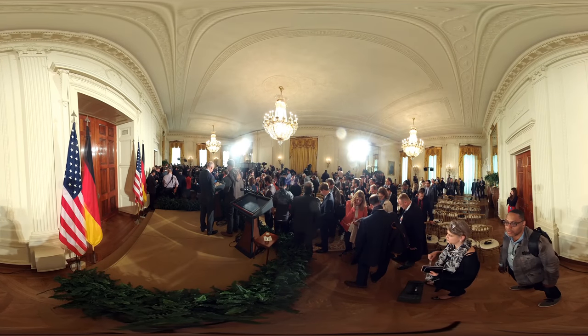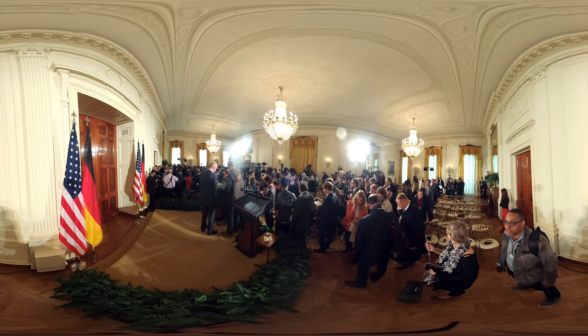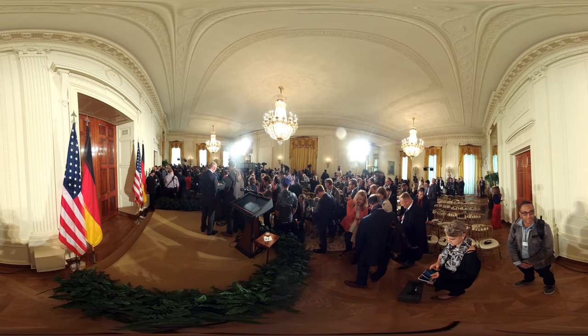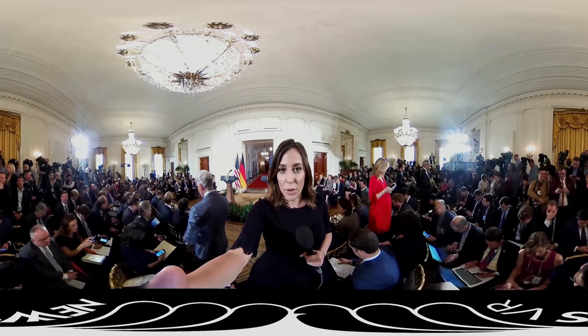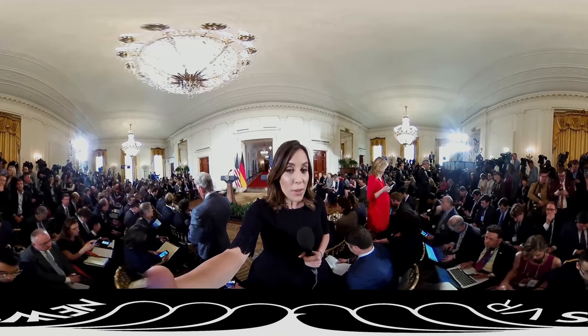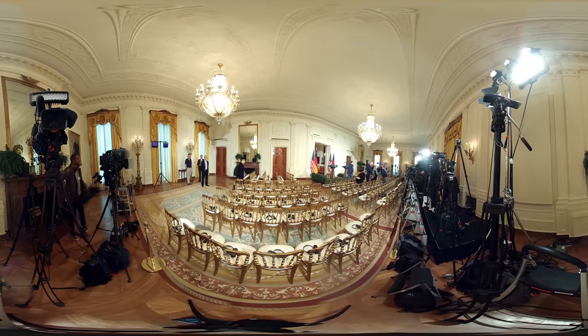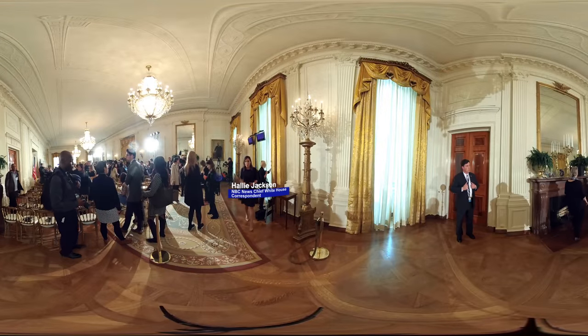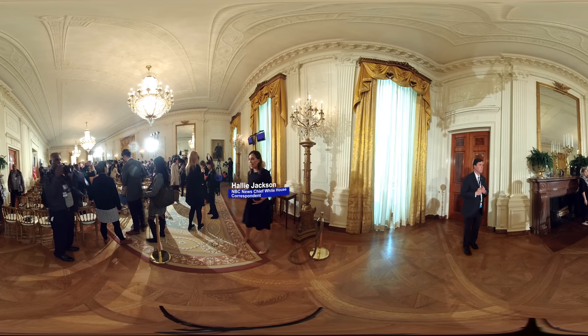The East Room has a long and rich history. The Lincolns used to have guests waltzing in this room during the Civil War. It used to have blue carpeting and has gone through a lot of different phases over the last several centuries. Now you can see it in its current form — it is a place where the president, no matter who it is, will hold announcements, bring guests, and do news conferences. I'm Hallie Jackson from NBC News, inside the East Room at the White House.